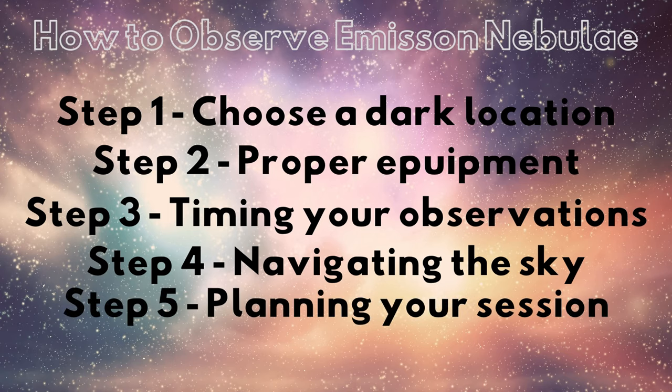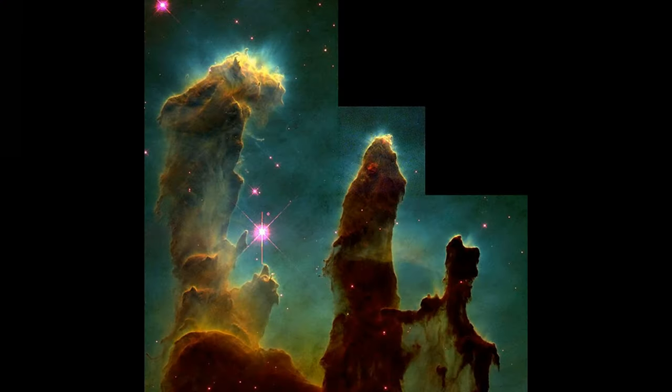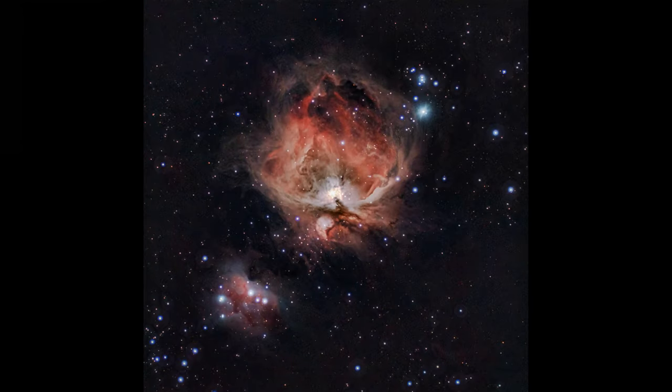Step 5: Planning your observations. Successful observation of emission nebulae often requires careful planning. Make a list of targets based on the time of year and the visibility of nebulae in your region. Research the specific features of each nebula you intend to observe — knowing what to look for can help you identify structures like dark dust lanes, star-forming regions, or bright knots of gas. This kind of preparation ensures that when you're under the stars, you can maximize your time. Whether you're captivated by the Pillars of Creation in the Eagle Nebula or the vast star-forming regions of the Orion Nebula, each observation brings a deeper connection to the cosmos.